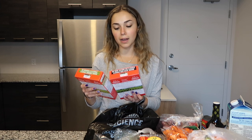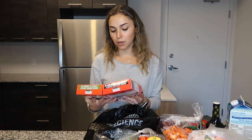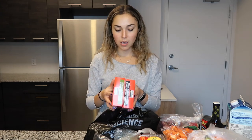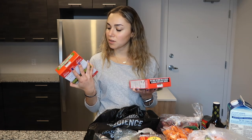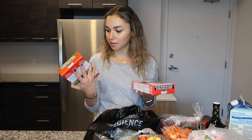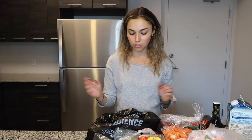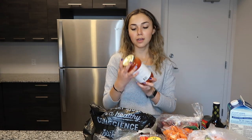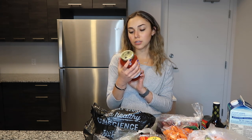I picked up the Explore Cuisine organic black bean spaghetti and the organic edamame spaghetti — they both have 21 or 22 grams of protein. The black bean one is literally just organic black bean flour and the edamame one is just edamame bean flour, nothing else. It's a great alternative to pasta; I haven't tried them yet but everyone has been raving about them so I'm going to give them a go.